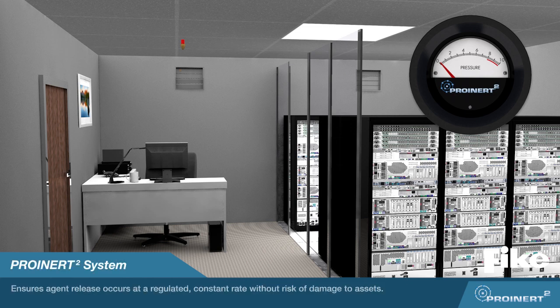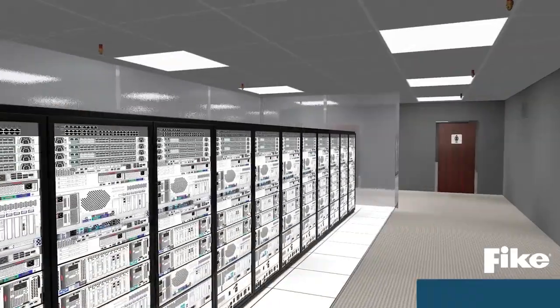ProInert 2's constant flow valve ensures agent release occurs at a regulated, constant rate without risk of damage to assets. This means that the overall pressure exerted during discharge is decreased and more consistent, resulting in significantly smaller room vents, ductwork, and system pipe size requirements.